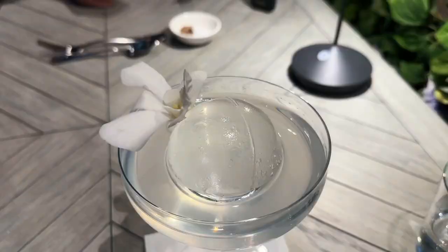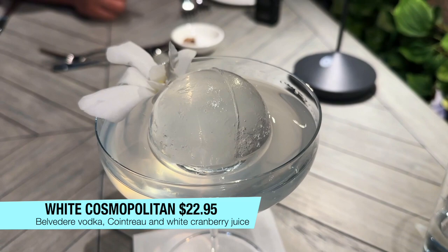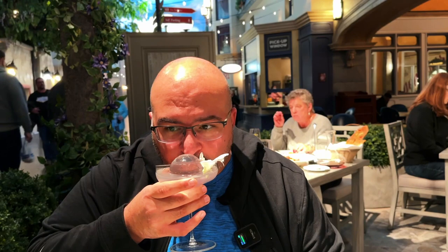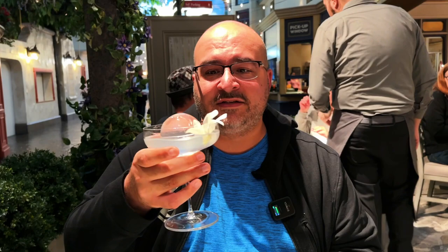So I got the White Cosmo, which comes with Belvedere, Cointreau, and white cranberry juice. We're going to put everything on the screen in case we forget anything. It comes with a flower and a giant ice sphere. Let's give it a taste. Wow, that is really good. I love vodka — I never thought to put white cranberry with vodka. I think I'm going to have to change it up. Look at this thing. Cheers.